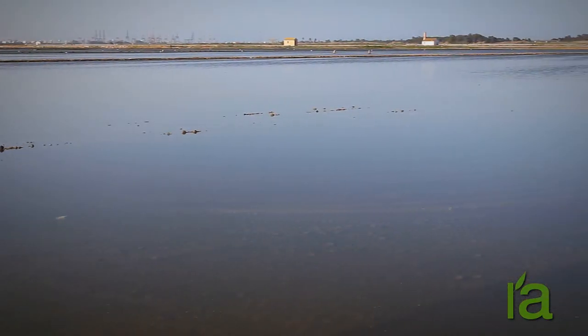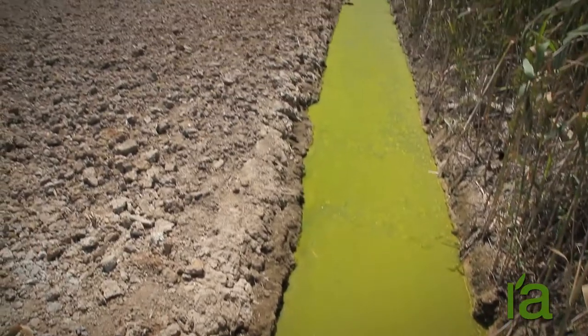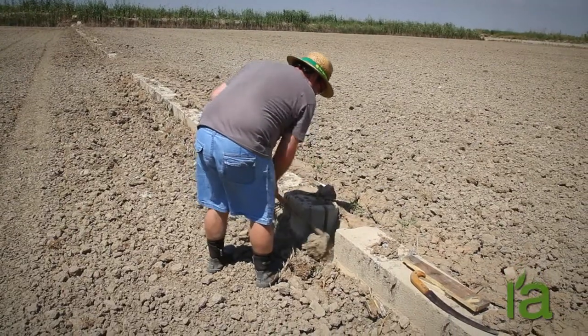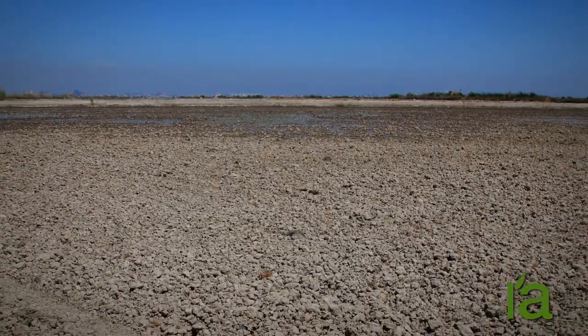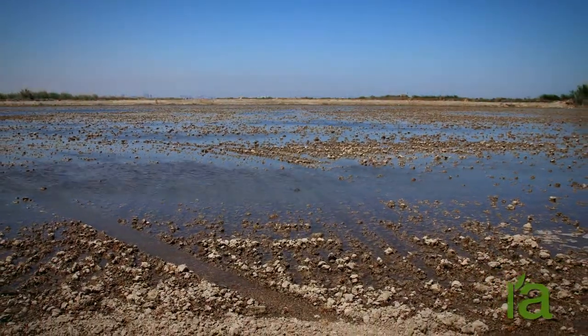Then more muddy earth is added, taken from a shallow area of the lake until the area is filled in and leveled with the neighboring fields. All of this arduous work was done with great effort using rowboats, hoes and grass baskets. Once the Tancat was isolated, it was possible to control the water level inside it by using mechanical pumps, which were originally run by steam engines.